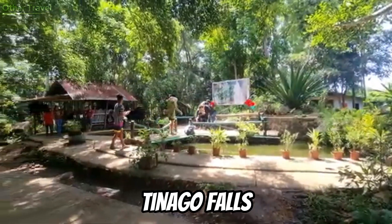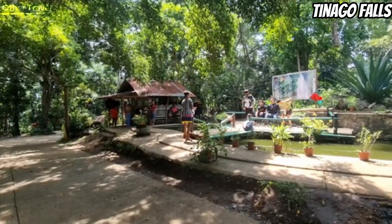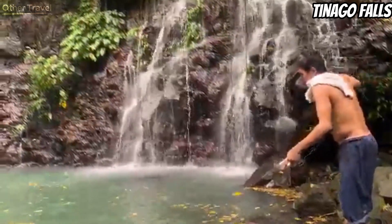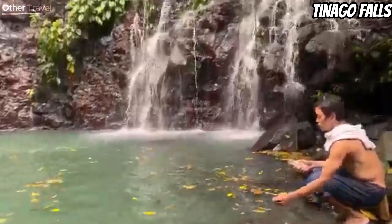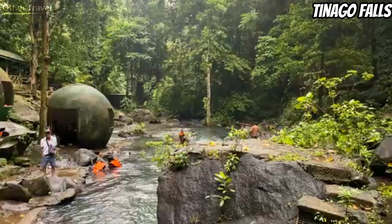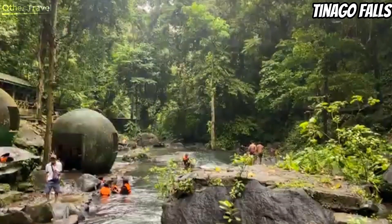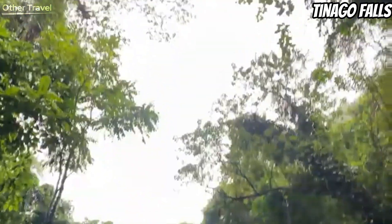Tinago Falls is one of Lanao del Norte's natural wonders and main tourist attractions. The name Tinago means hidden in Tagalog. For many years, Tinago was kept hidden and virtually unknown to tourists. At 240 feet high, Tinago commands instant admiration from anyone who visits it. Huge rock formations, tall trees, and thick vegetation serve as its background.